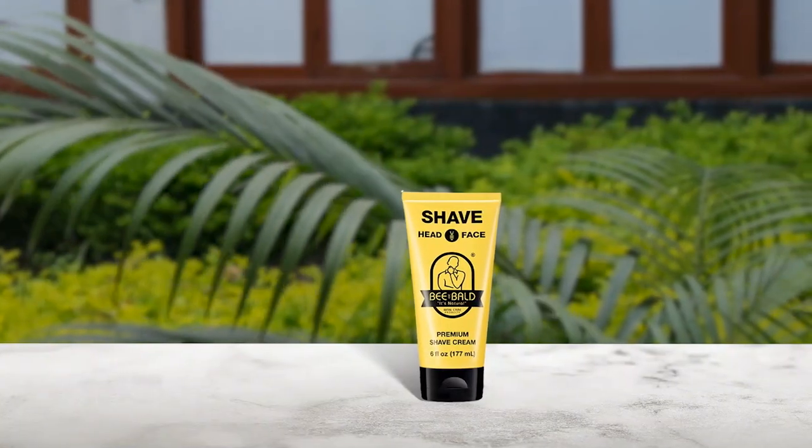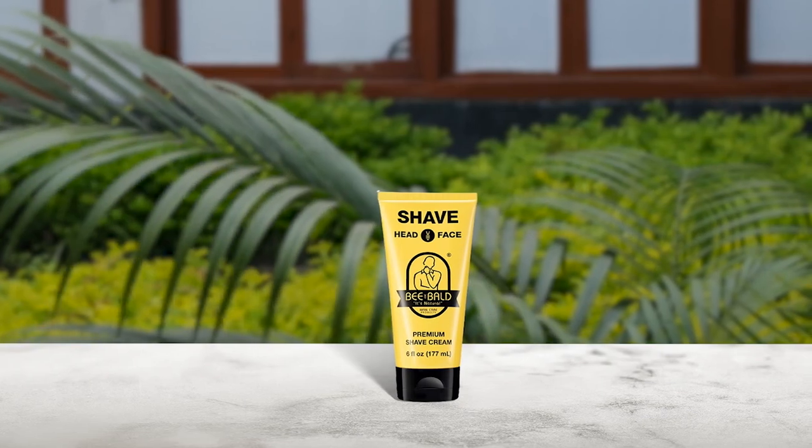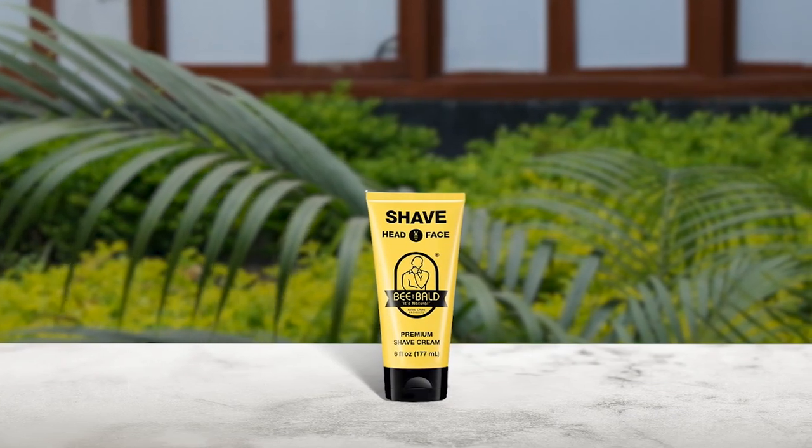Be Bald Shave Premium Shaving Cream is an excellent choice for those who want a smooth and quick shave. The product works well for all skin types, leaving the skin feeling refreshed and revitalized. Its light and slick texture makes it easy to apply, and you only need to use a small amount, which means it will last for a long time.